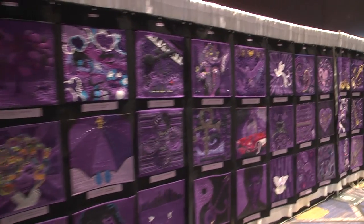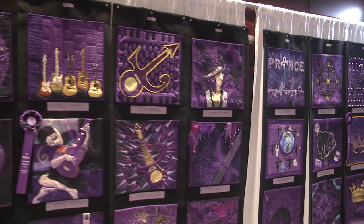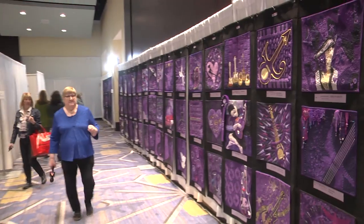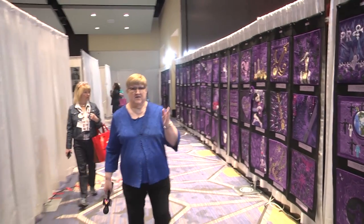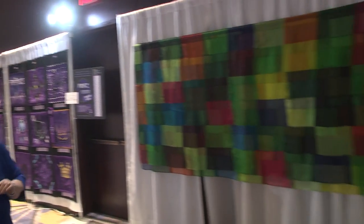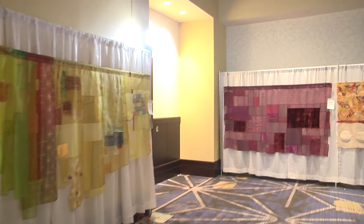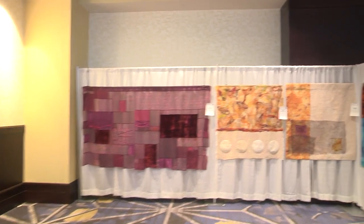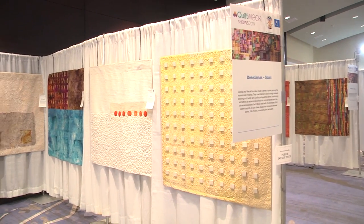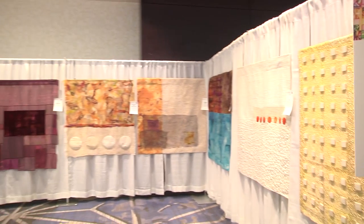Also on this level, we have the Prince exhibit — 75 quilts all related to Prince, who is from Minnesota, and so is Cherrywood Hand-dyed Fabrics, who sponsors this exhibit. In the back wall, we have an exhibit from Spain made by Cecilia and Mercy Gonzalez. They chose to make quilts related to food and drink. Try to guess what each quilt depicts before you read the tag, because they've done a fun job of translating food and drink into fiber.